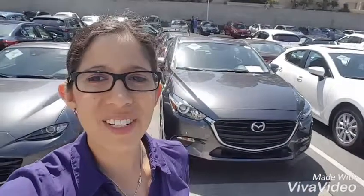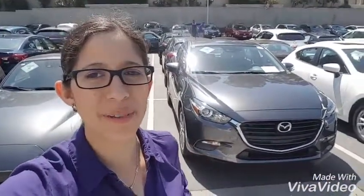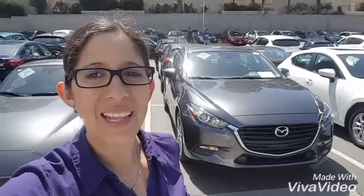Hi there Justin, this is Katrina at Capistrano Mazda. Thank you so much for your interest in the Mazda 3. I actually have a 2017 Mazda 3 sedan iTouring right behind me and I wanted to show you all the cool features. And then I have pricing and discounts below, so please check that out and let me know what you think.